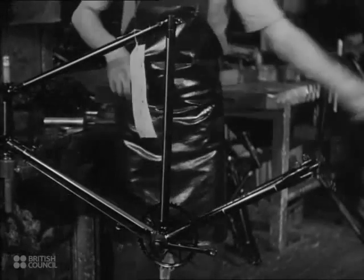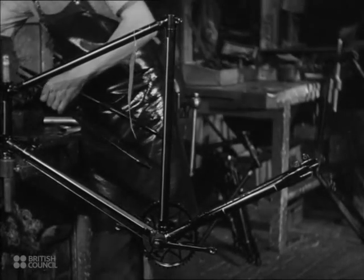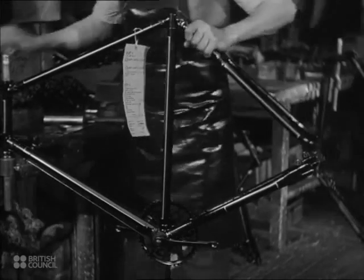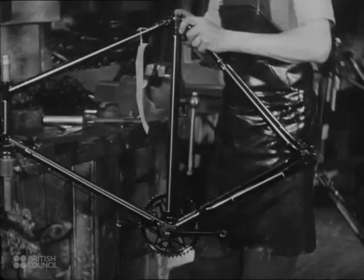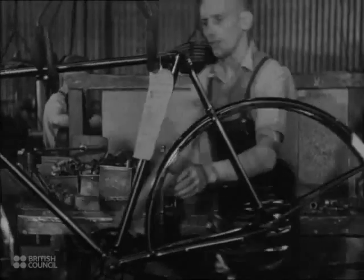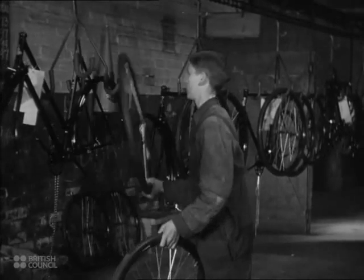That done, the back stay is fitted. With forks and mudguards attached, the assembly is put on the conveyor belt and carried to another section in the assembly line.